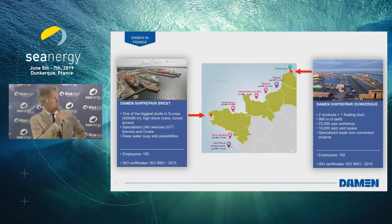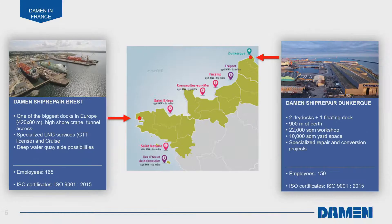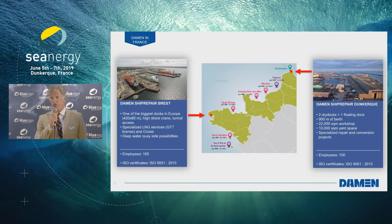Focusing on France, we have two yards: the one in Dunkirk on the left and Brest on the right. Jan is here so if you have any questions please address them to Jan. The biggest difference between Brest and Dunkirk is geographical, but Brest also has a very big dock — 420 meters long and 80 wide — so it can handle the biggest vessels in the world. They are focusing on LNG services and nowadays on cruise, which is really booming, so they're doing great business over there.